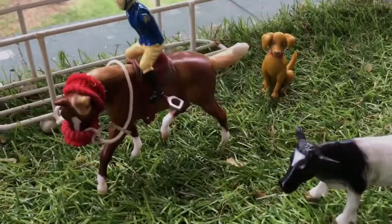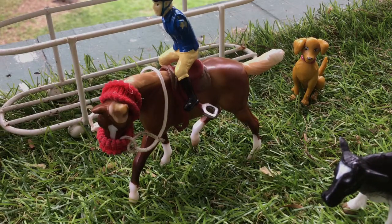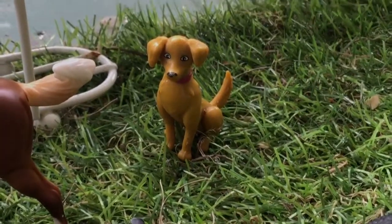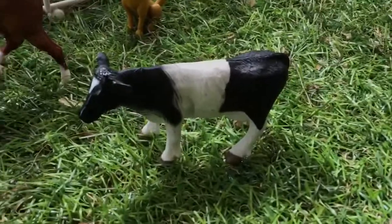Over here we have Caleb, and he's riding Simba, my stock horse gelding. And that's our dog Taffy. Then we have our cow — this is Wilbur.